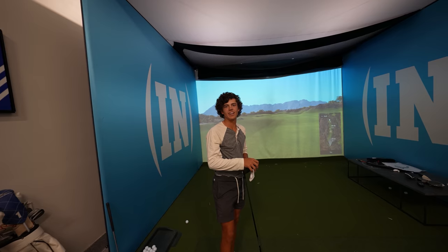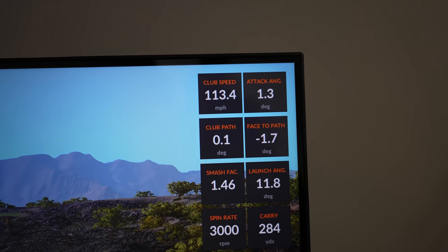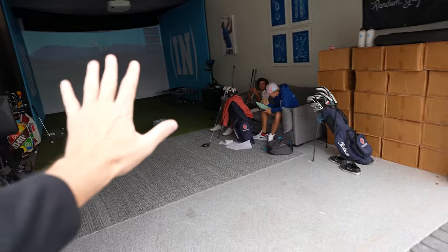First fairway I've hit in like 30 days — feels really good. 113 mile-an-hour club head speed, club path 0.1 — doesn't get much better than that. I'm doing a video on top Tesla tips for road trips. Off the top of your head, can you think of one? Autopilot. And there's a secret feature — rainbow road. Press back four times, it initiates rainbow road, which is a great feature for road trips.